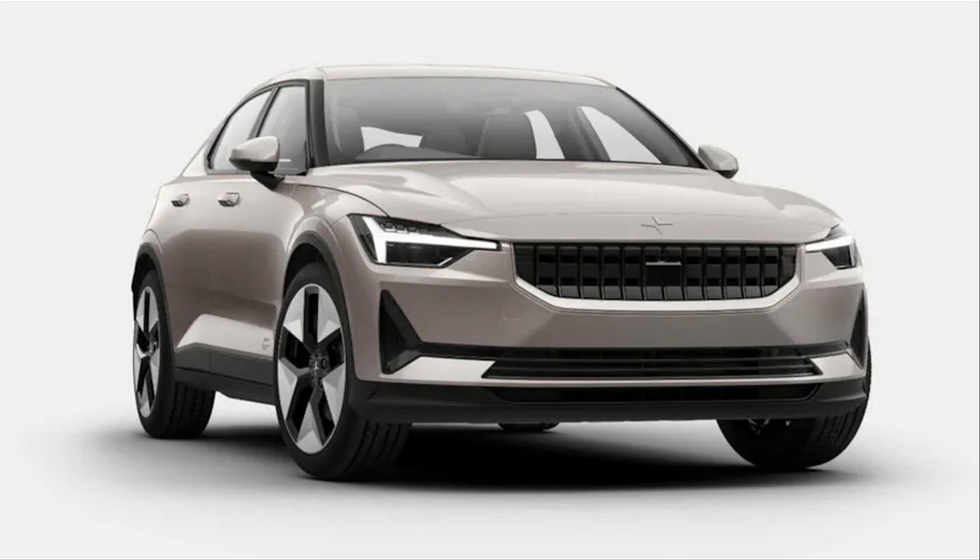Polestar hasn't exactly gotten off to a great start in the color selection category so far, offering a minimal palette for its otherwise exciting brand new cars. The Polestar 1 Hybrid Coupe and Polestar 2 hatchback have come in uninspiring shades of dull gray, white, blue, and black colors.